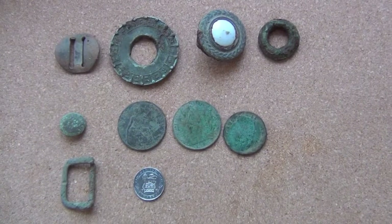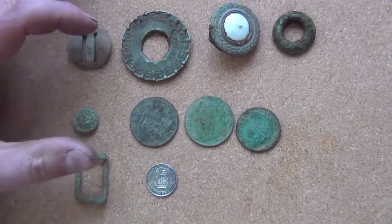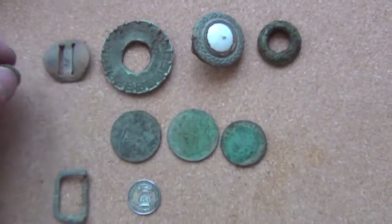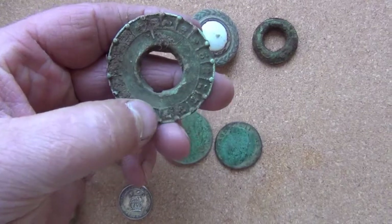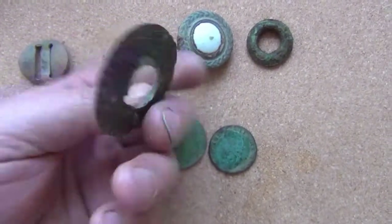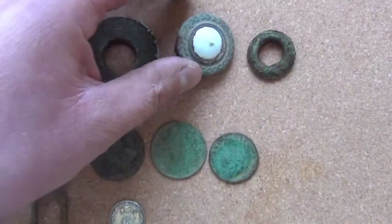Two and a half hours later and this is the sum total. Some buckle-sort of things here. A button with a little bit of swirly decoration on it. And this strange thing - it's got numbers going all the way around the outside, from one up to, I think, twenty-four or twenty-five. Very thin - I think that's just off a tarpaulin or something.